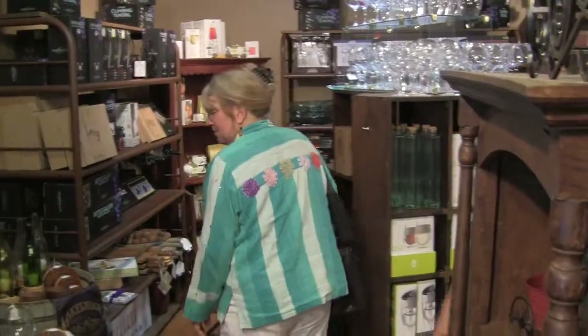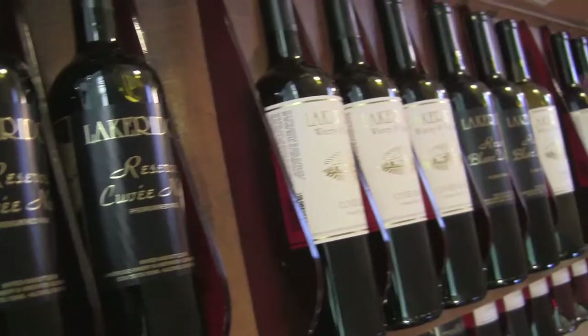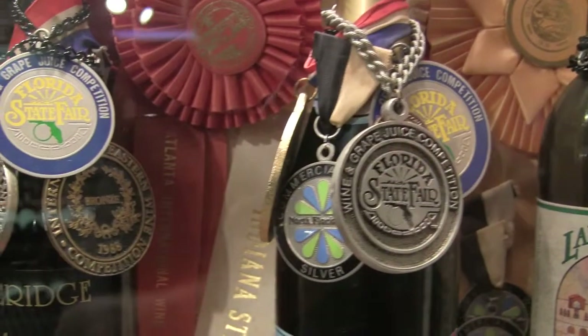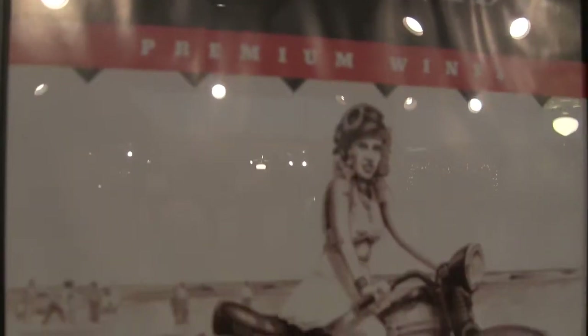When we first entered, the facility was more like entering a wine specialty shop. There was a unique variety of wine holders, there was artwork, there were classy t-shirts — everything the wine lover would love. And this cool poster.